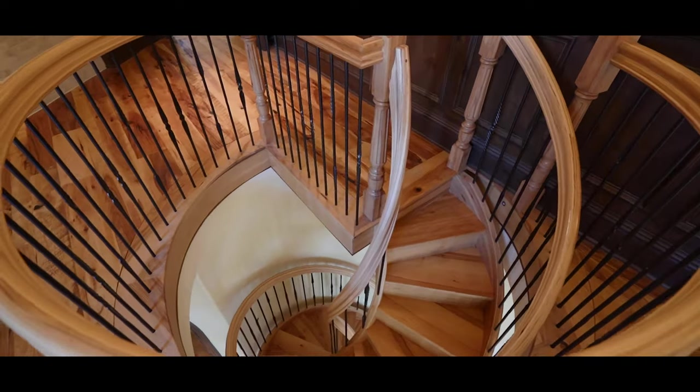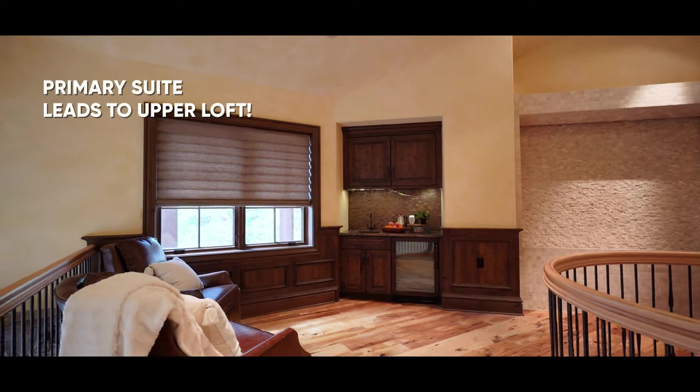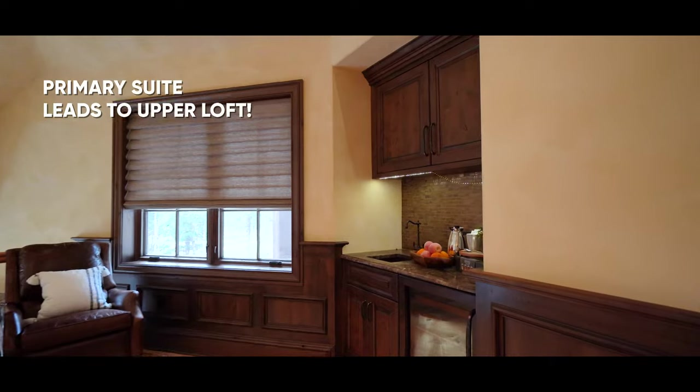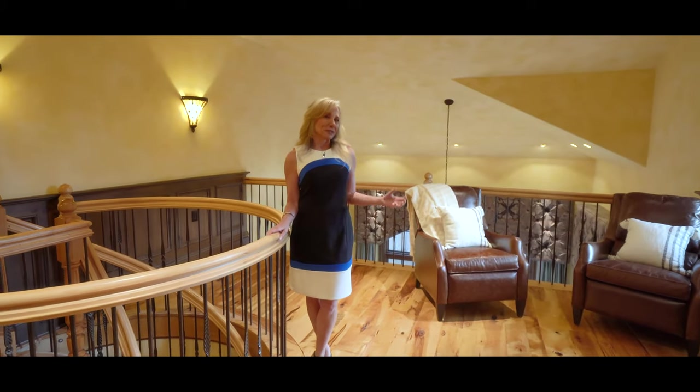At the top of the stairs, you'll find this fantastic loft. You'll find a stone water wall, beautiful wood floors, a fridge and granite counters. This is truly a unique and special room.